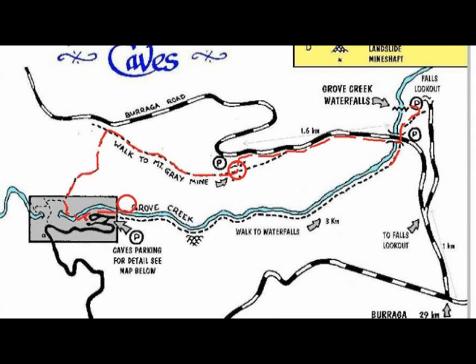From here, to make a loop, we'll walk back along the creek the whole way back to the camping ground. Unfortunately this track was closed when we were there, so we had to retrace our steps.